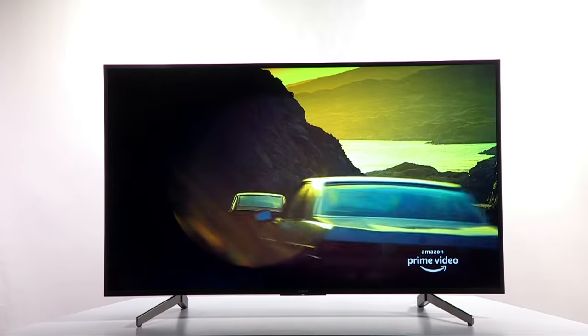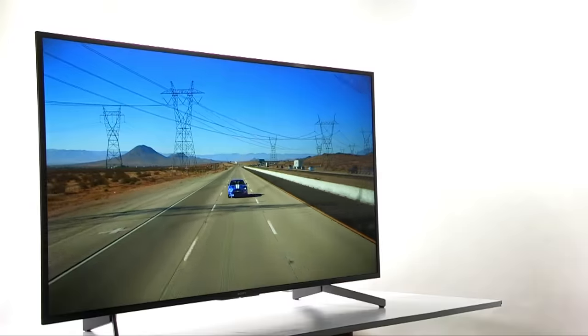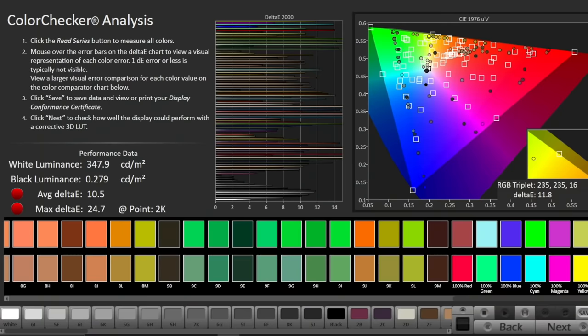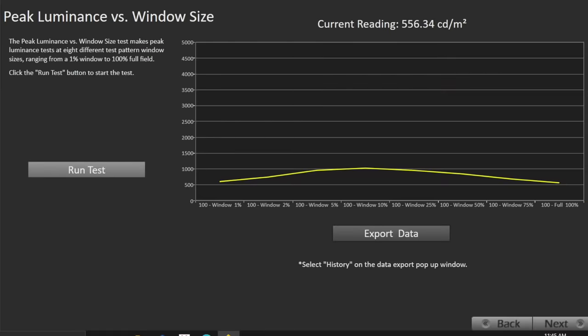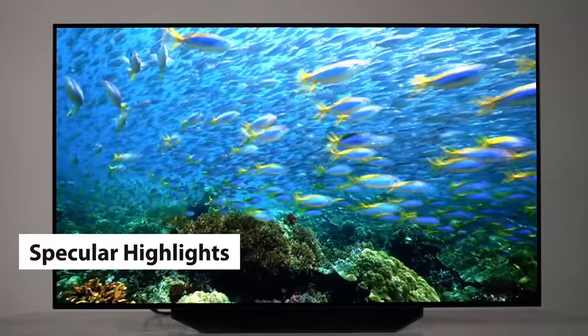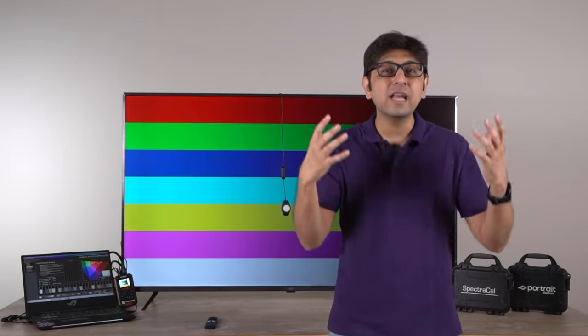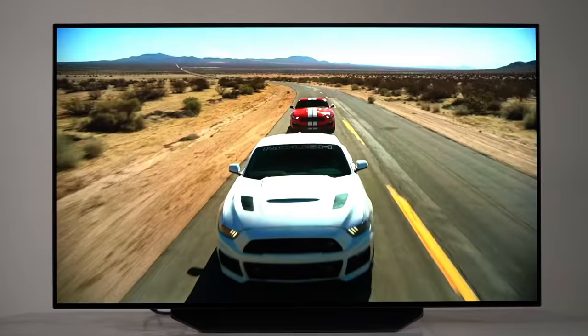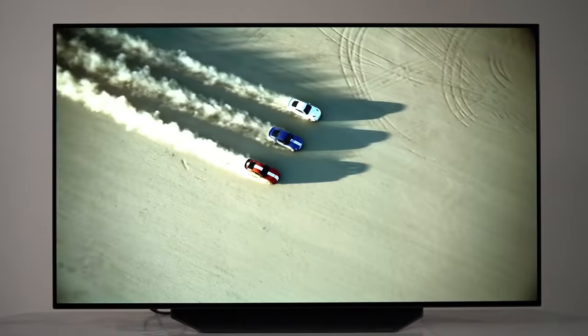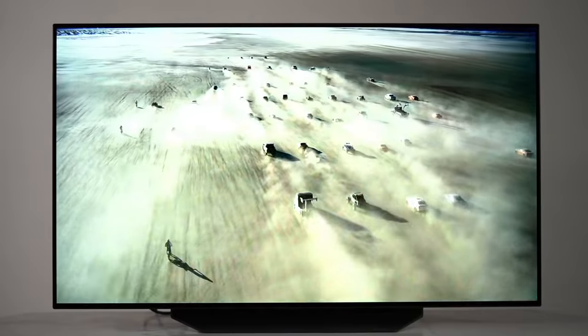When it comes to HDR content, peak brightness is a different game altogether. We've seen budget TVs with peak brightness from 280, 300, 350, and 400 nits, and some higher-end TVs go from 500, 600, 700 nits and even 1000 nits. Why is peak brightness so important in HDR? I can sum it up in two words: specular highlights. If you have a bright sun with a bird in front of it, or tube lights in an HDR-mastered movie scene, you need to see all the details in those bright images. The higher the peak brightness, the more visible these specular highlights are.